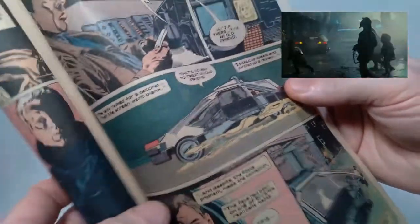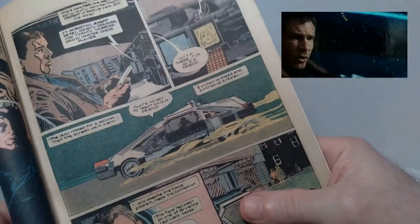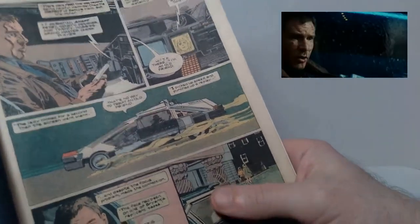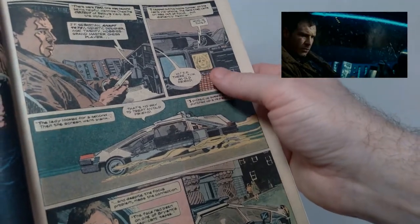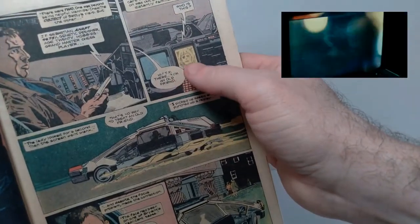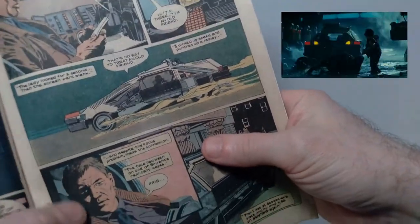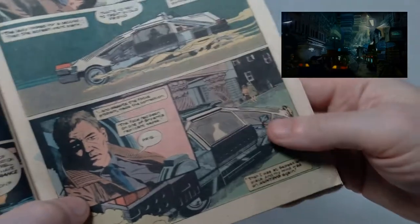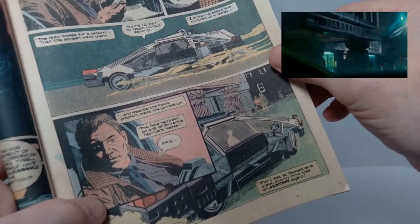We cut back to Deckard in the street with his non-flying car — still very modern-looking, futuristic but not as futuristic as the flying ones. Then you can see he tries to call up J.F. Sebastian on the video phone and Pris answers the phone and hangs up on him. So he knows there's something going on and he has to head over to J.F. Sebastian's place to figure out exactly what's happening.